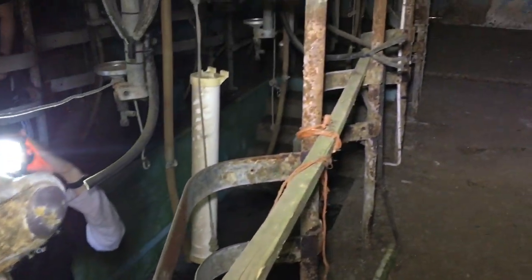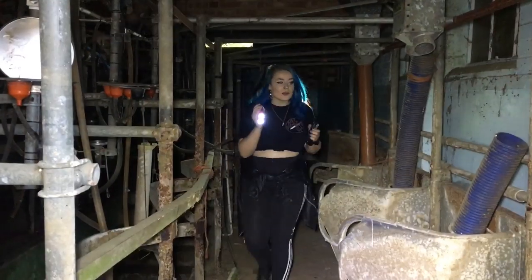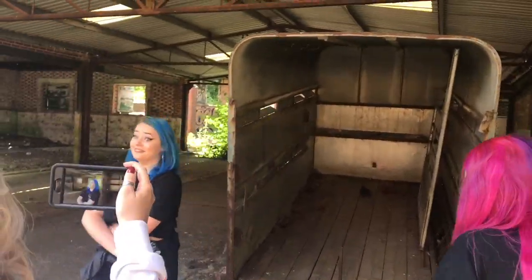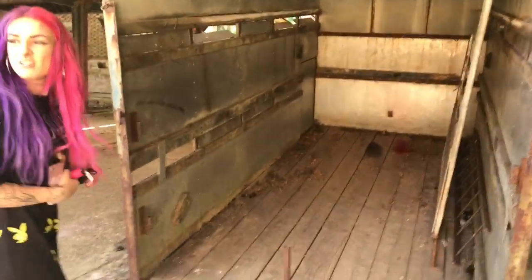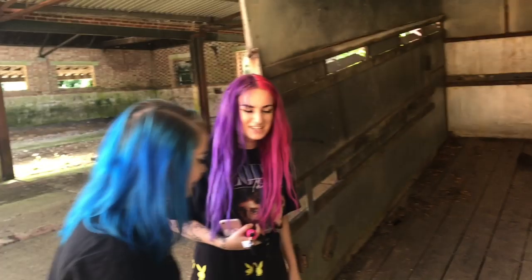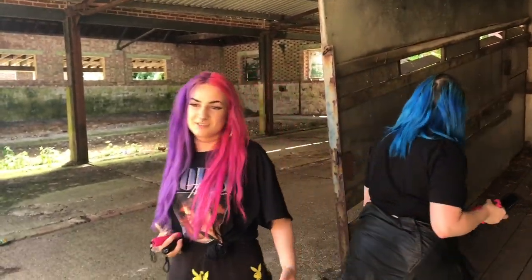Alright should we check out the next building? Okay so we're going to head to the next building. Oh my god, there's like something red. That's chalk. There might be asbestos. Seriously? What does asbestos look like? I don't know.